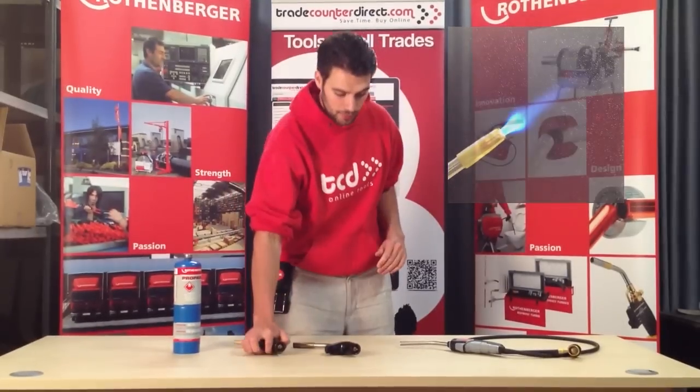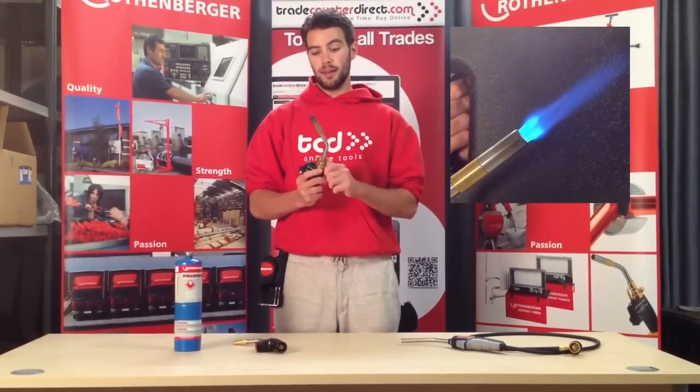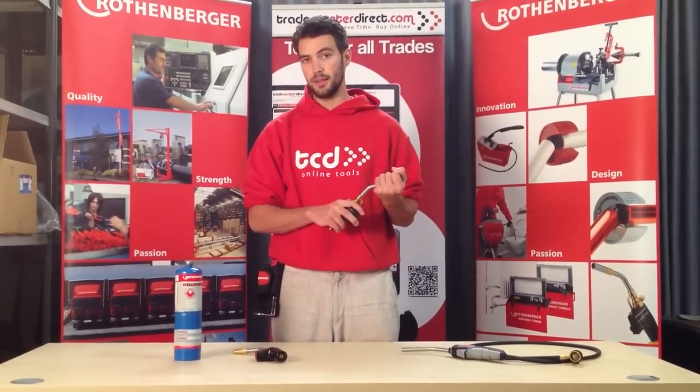Secondly, we have the Superfire 2, our best seller. It has a regulator valve unlike the Quickfire, a piezo ignition, and a turbine burner. It also burns a lot hotter than the Quickfire.